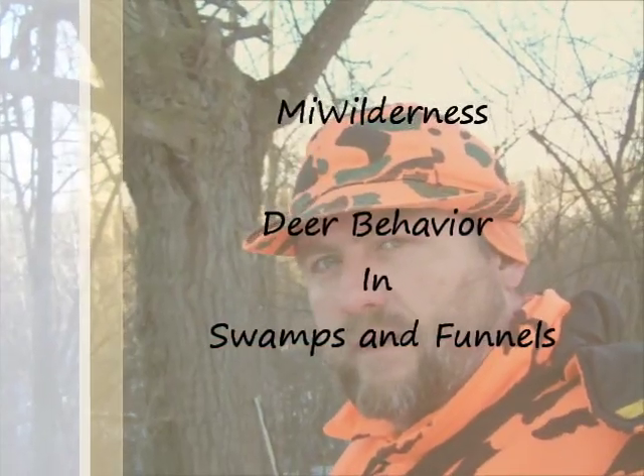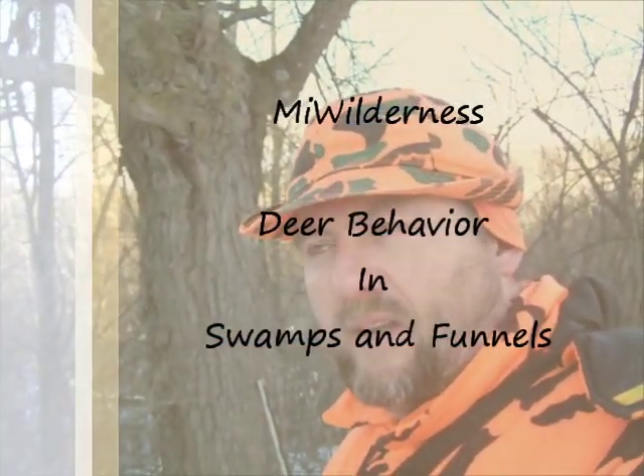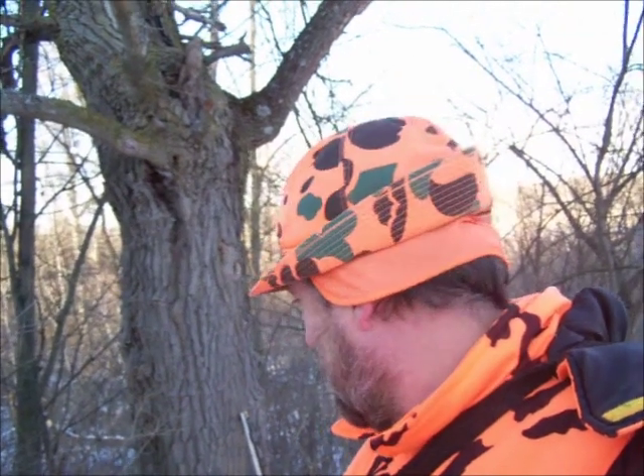Hey guys, it's the second to last day of muzzleloading deer season here in southern Michigan. I thought I was going to be working all weekend but I couldn't pick up any hours, so I got off work and I boogied out here as quick as I could.